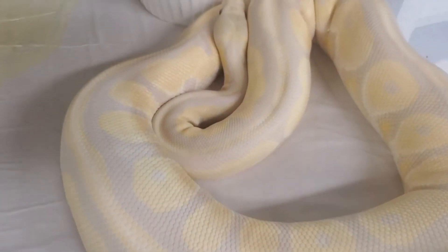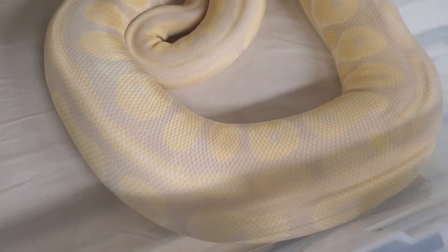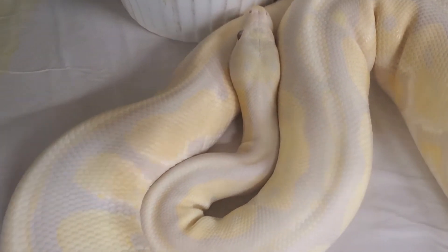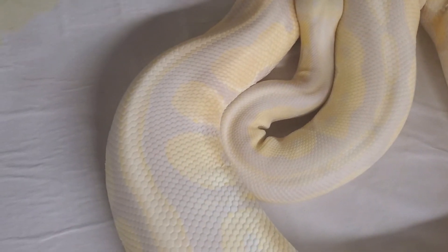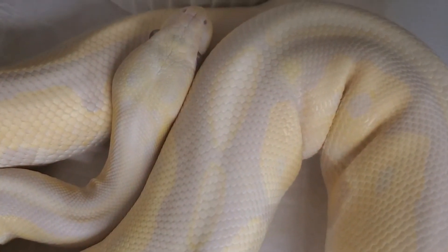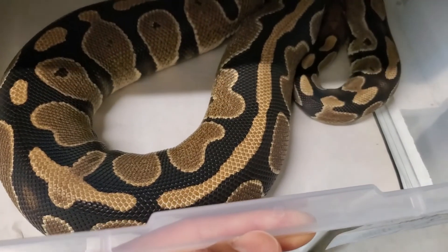Next up is a cinnamon candino girl, and as predicted from last week's video she is going into ovulation — as you can see she's nice and thick and swollen. She was paired to a sunset, so the goal here is to produce some double heads with cinnamon in the mix. The problem is we won't know if it's double head for sunset candy or double head for sunset albino. But regardless, we're going to have some female holdbacks out of this clutch. I think the double visual sunset candy is going to look absolutely amazing, although I am also curious to see what the sunset albino would look like.